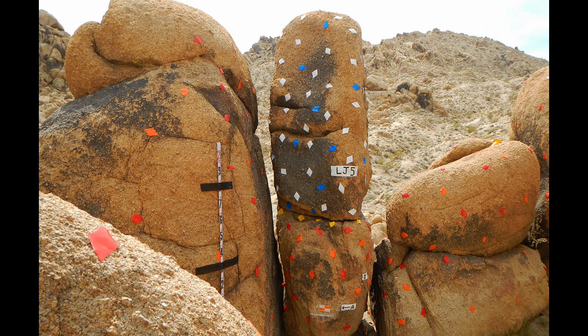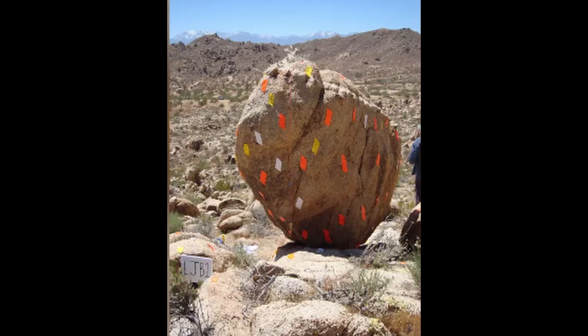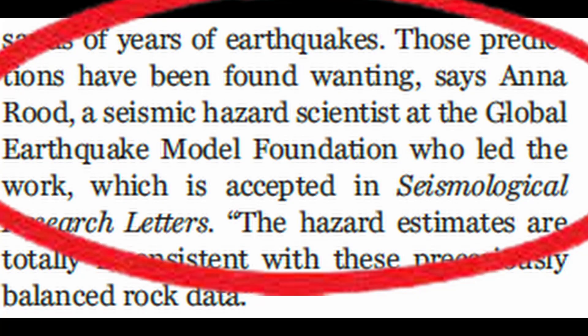Here are some pictures of these rock outcrops. They placed what looks like a post-it note so they could use photography to calculate the volume of the rock. I think this study is quite clever and novel. The lead researcher is Anna Rood, a seismic hazard scientist at the Global Earthquake Model Foundation. I expect other locations throughout the world will use this methodology to better refine their estimates of likely ground acceleration from nearby faults.